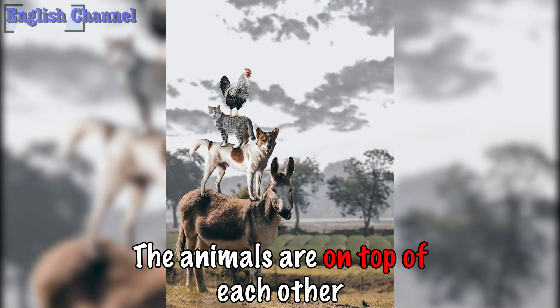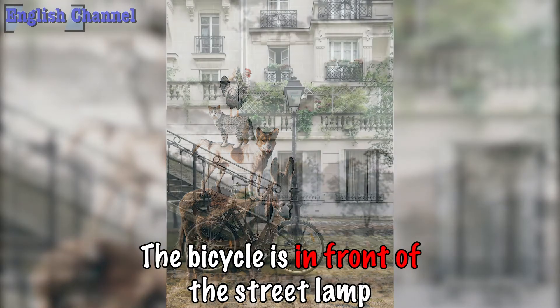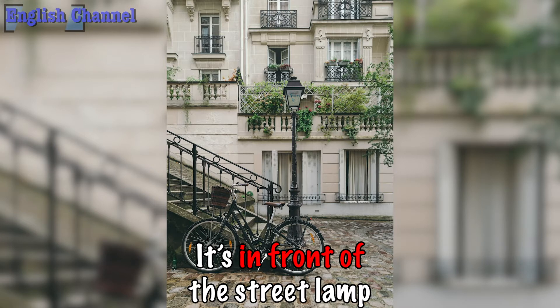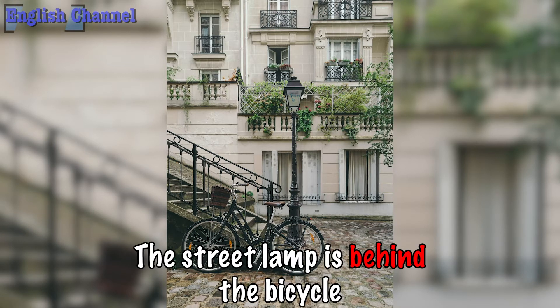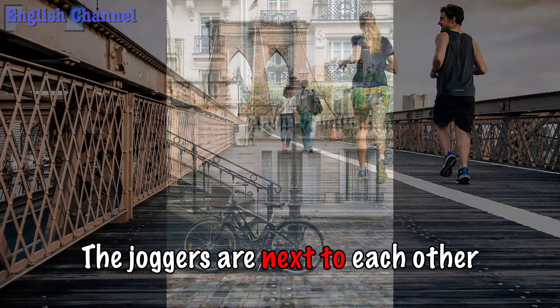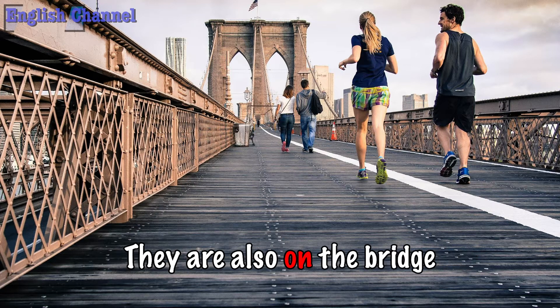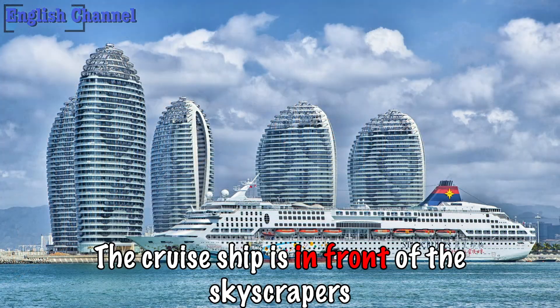The animals are on top of each other. The bicycle is in front of the street lamp, and the street lamp is behind the bicycle. The joggers are next to each other — they are also on the bridge. The cruise ship is in front of the skyscrapers.